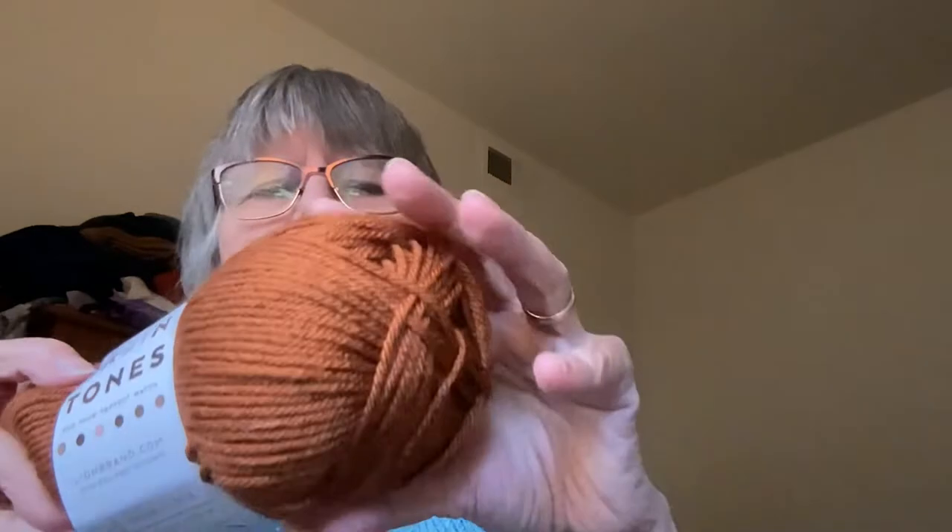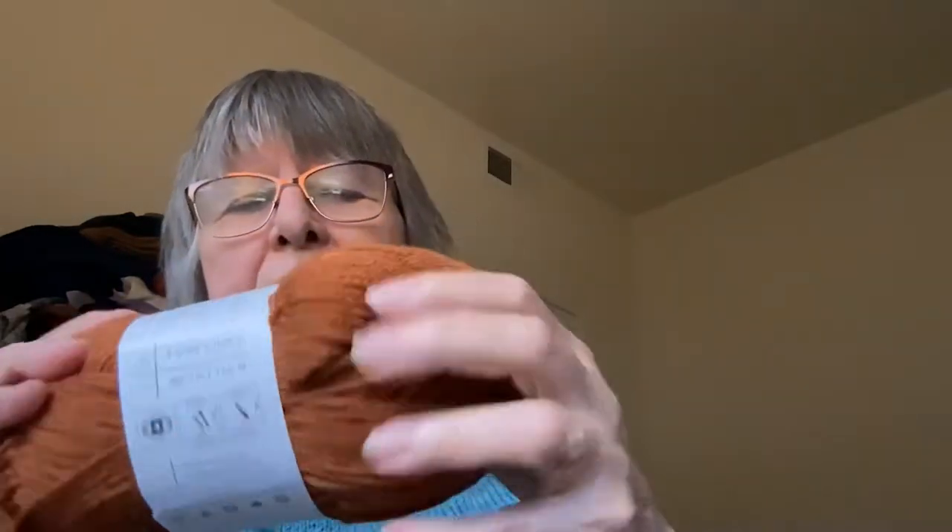I was just going through Michael's one day just for fun — I wasn't going to buy anything — and I saw this yarn.